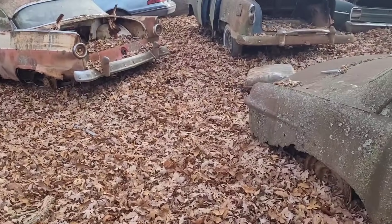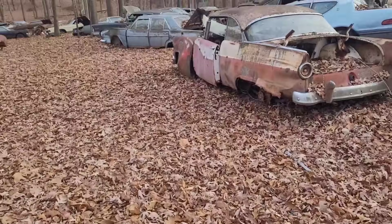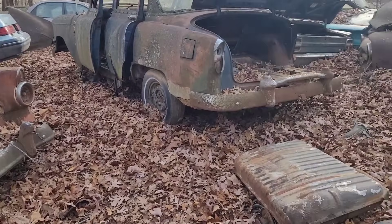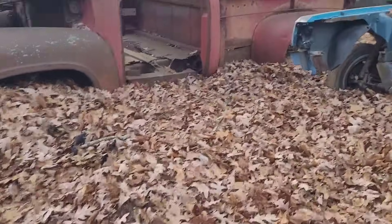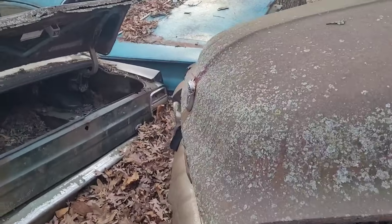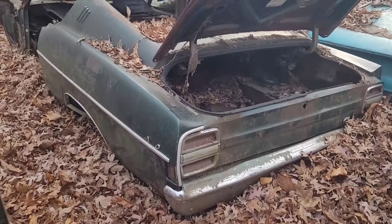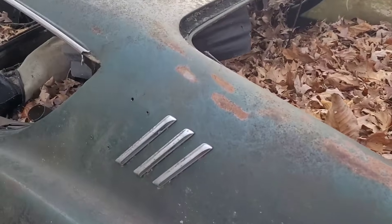It's getting windier. Tomorrow I'm going to be cutting wood; Sunday's supposed to be really cold; Monday I've got a doctor's appointment. I don't know what all is scheduled for next week yet, but I'm going to have to make multiple trips over here to show you guys all this. There's an old Ford truck, another '60 Chevy, a Torino fastback — still got the emblems on it.